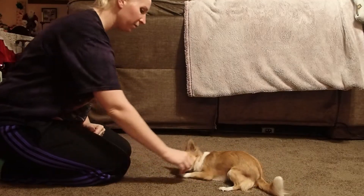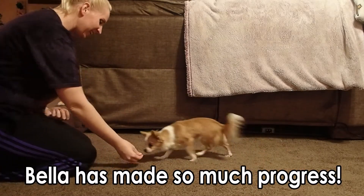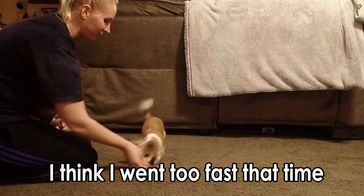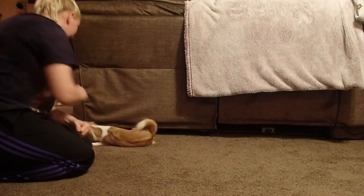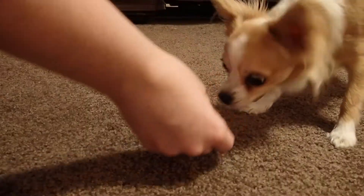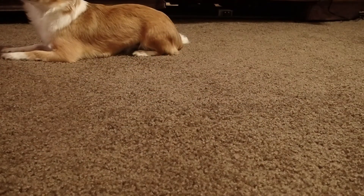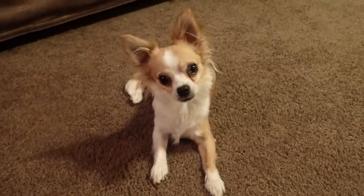Down, roll over — yes, good job! Come here. Down, roll over — oh, that went too fast. Down, roll over, roll over — yes, good job!